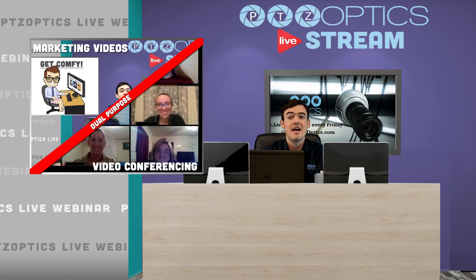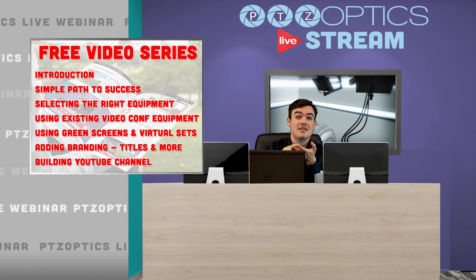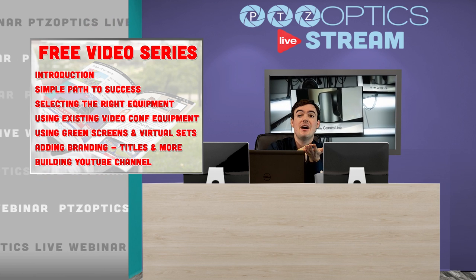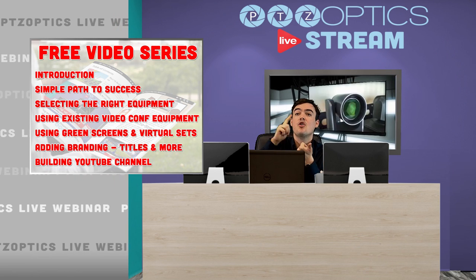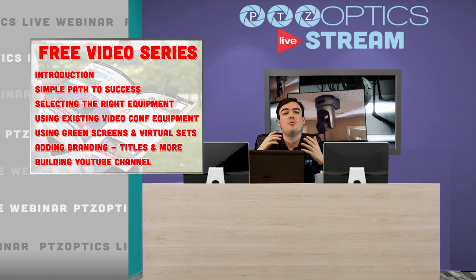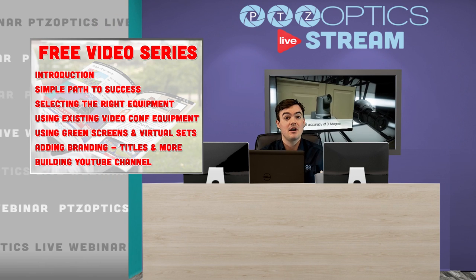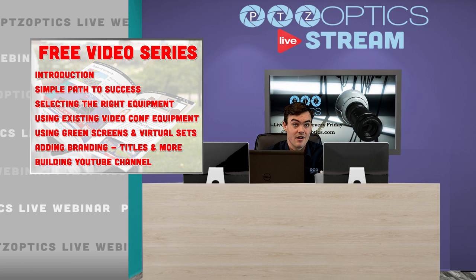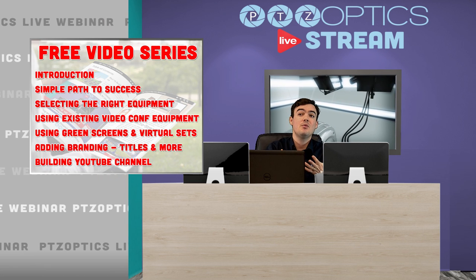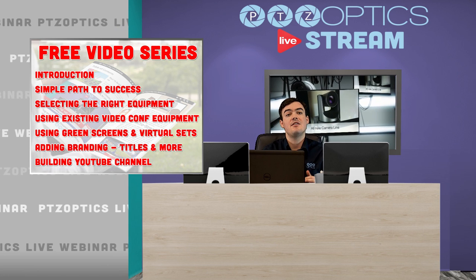We want to help you with all of that. This is part of a playlist — this is the introduction video. Then we're going to talk to you about a simple path to success, selecting the right hardware, using your existing video conferencing equipment, green screens and virtual sets, adding branding, and building your YouTube channel. The way we're doing this is what I call micro streaming — we're taking a large topic such as creating amazing marketing videos and chopping it into five or six different videos. That's good for SEO and good for the customer. They might not want to watch a 30-minute video, but they'll certainly watch through five minutes, maybe enjoy it, watch another five minutes, and skip around. It's better for the customer.